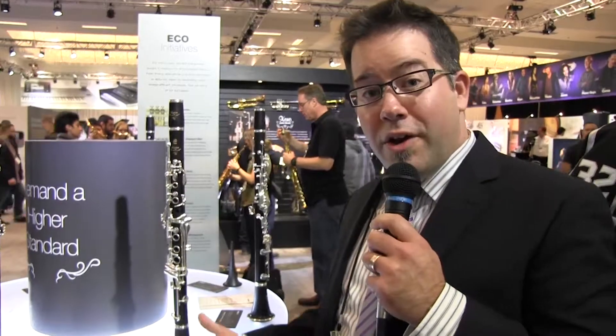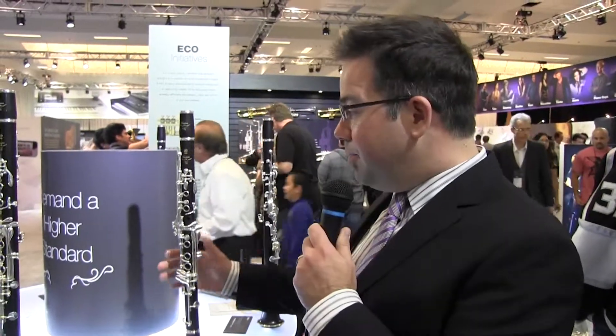Next we'll move over to clarinets. Here we are at the custom clarinet table, and we're very excited to have the launch of the brand new custom CS VR clarinet. This is a clarinet that's come after many years of research and R&D. With this new version, we're going to see a lot of the orchestral players, jazz players, and the whole clarinet community very excited to try these new instruments.